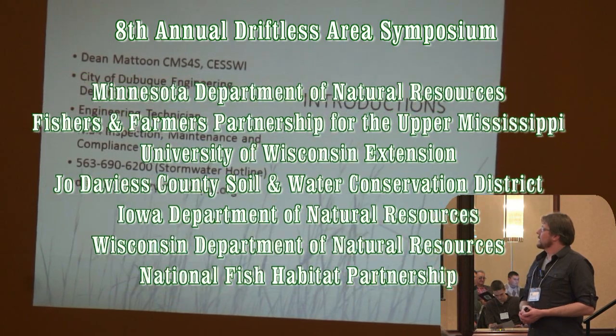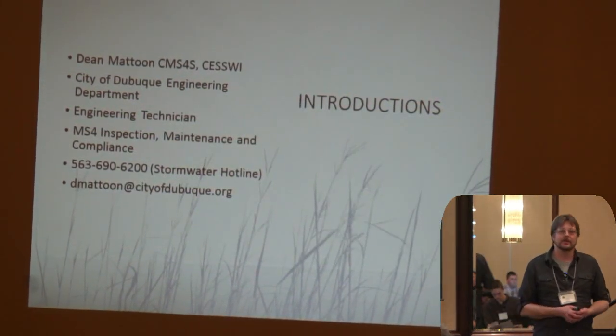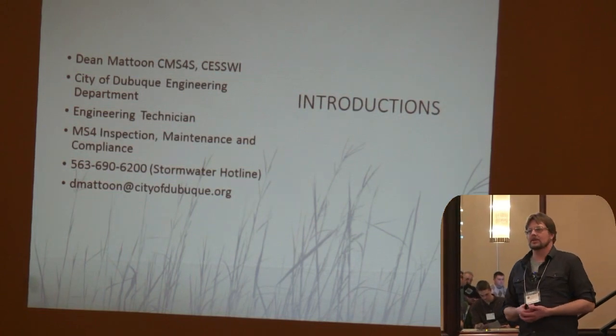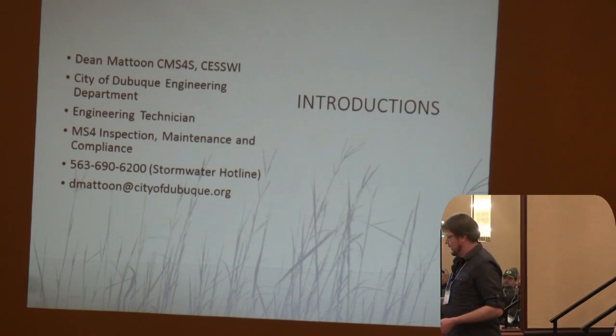We deal primarily in the MS4 world with inspection, maintenance, and compliance, as well as keeping our own database tracking all the inspections that we do. We have a stormwater hotline and that's how you can reach me.